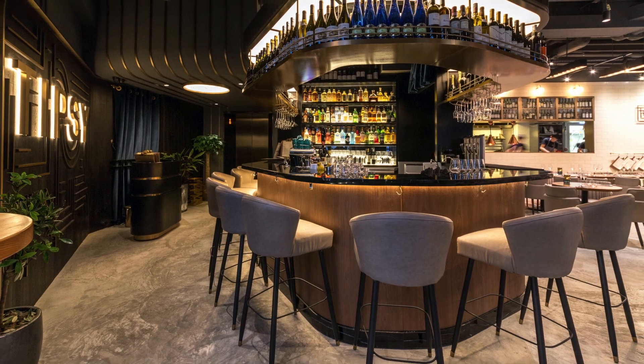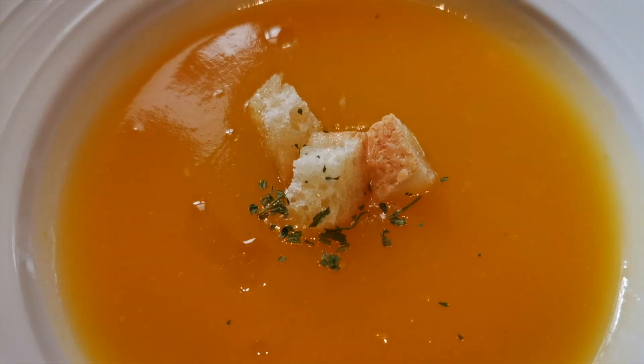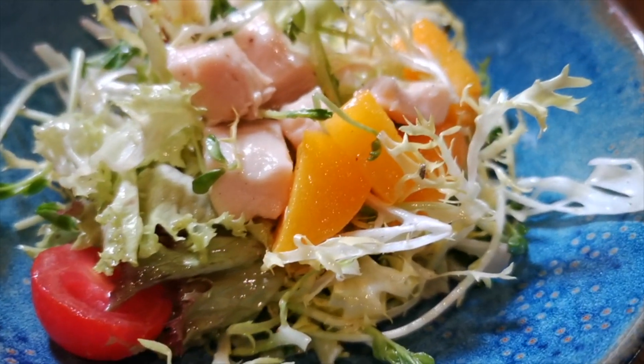The food that they serve here is contemporary European. The lunch set is reasonable, from $25 to around $50 US dollars. It comes with an appetizer — I had the soup of the day, which was pumpkin, and my friend had the slow-cooked chicken breast salad with kiwi dressing.